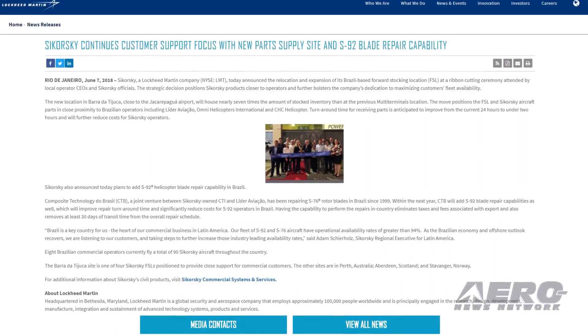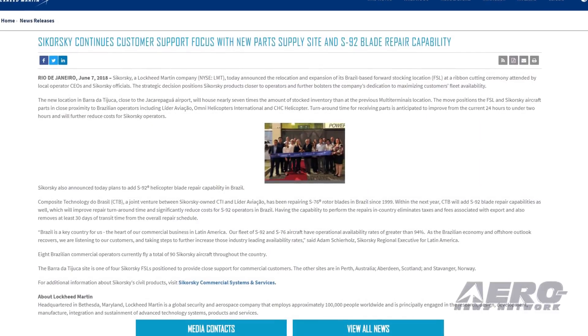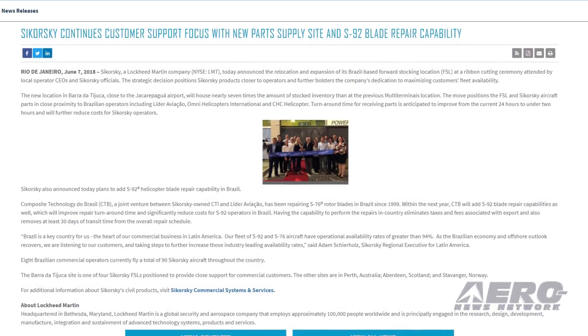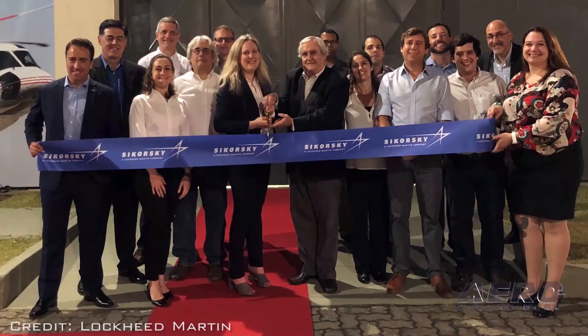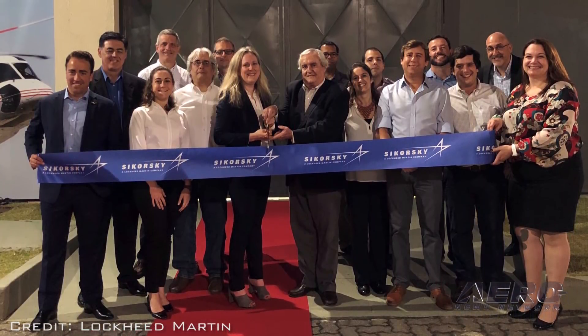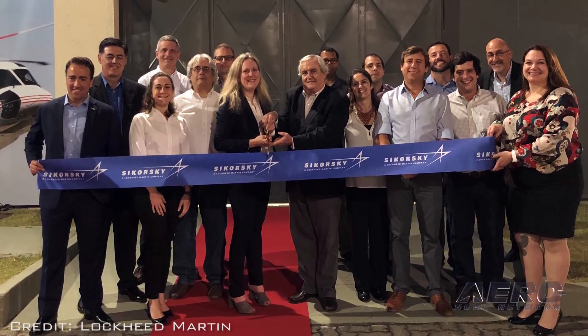Sikorsky has announced the relocation and expansion of its Brazil-based forward stocking location at a ribbon-cutting ceremony attended by local operator CEOs and Sikorsky officials. The strategic decision positions Sikorsky products closer to operators and further bolsters the company's dedication to maximizing customers' fleet availability. The new location will house nearly seven times the amount of stocked inventory than at previous locations.